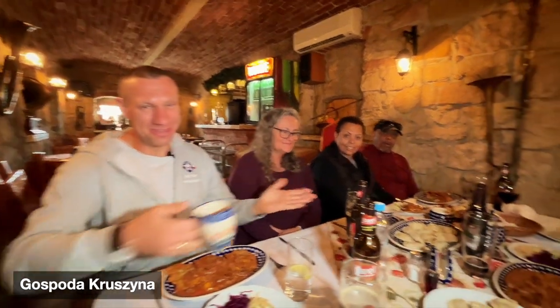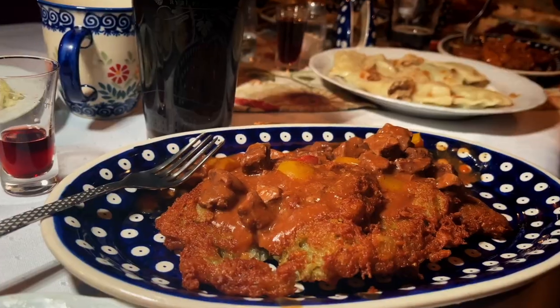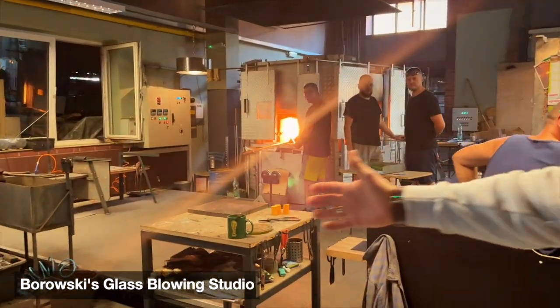Jarek, am I missing anything? Polish pottery and Polish food. Oh yes, Polish food. The tour also includes lunch from a traditional Polish restaurant, so eat all the pierogies you can before seeing Polish pottery and Borowski's glass-blowing studio.